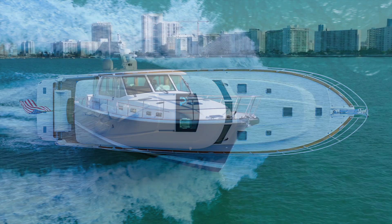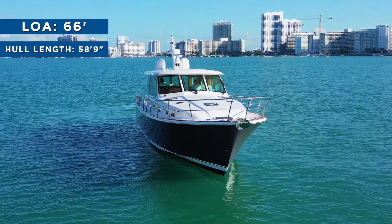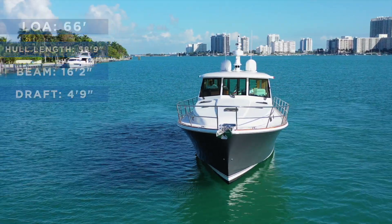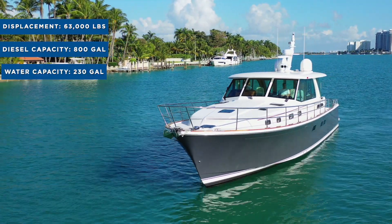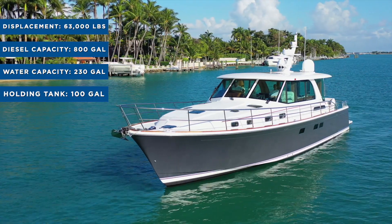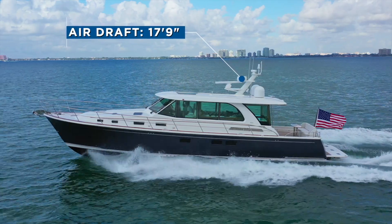The 58 has an overall length of 66 feet. Her hull length is 58.9, her beam is 16.2, her draft is 4.9. The displacement is 63,000 pounds and she holds 800 gallons of diesel, 230 gallons of water, and 100 gallons in the holding tank. Her air draft, including the standard radar mast, is 17.9.